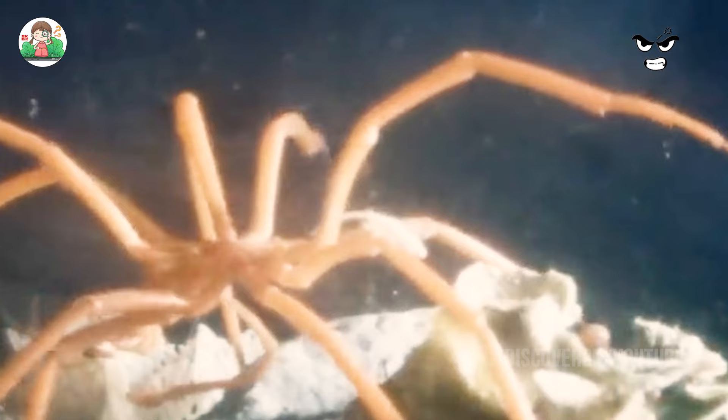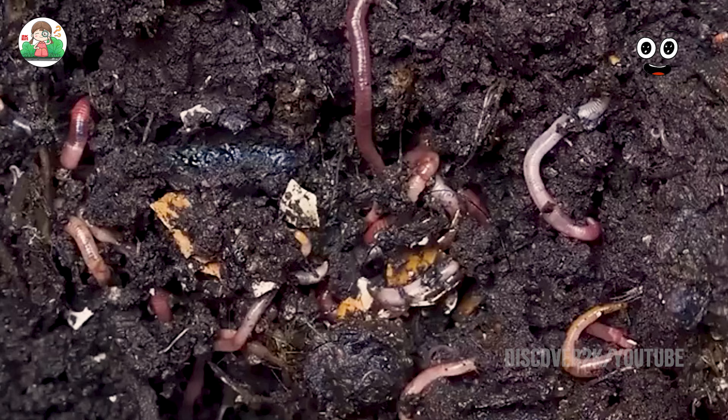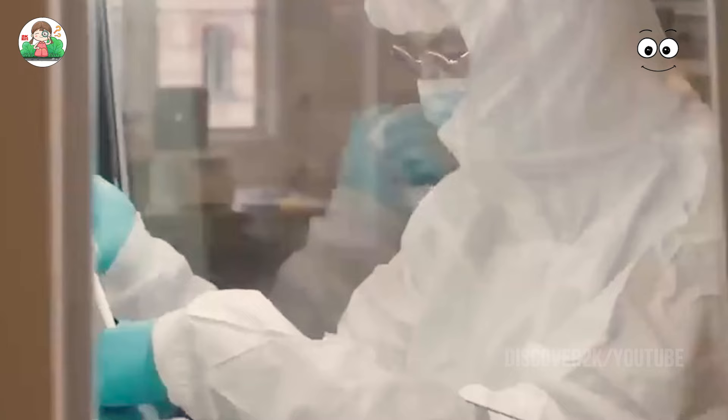Whether in the air, indoor dust, soil, or in deep-sea sediments, DNA exists not only in living organisms but also freely in the environment. Whenever an organism releases skin flakes, feces, urine, or saliva, or when living things die and decompose, traces of cellular remnants and their genetic material enter the environment. By analyzing this environmental DNA, one can infer what creatures live or have lived in such an environment.